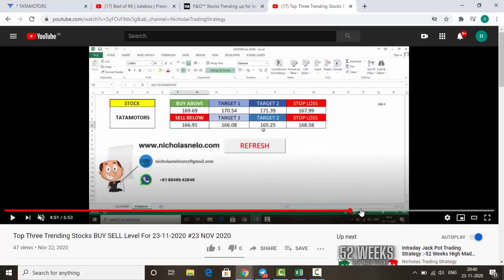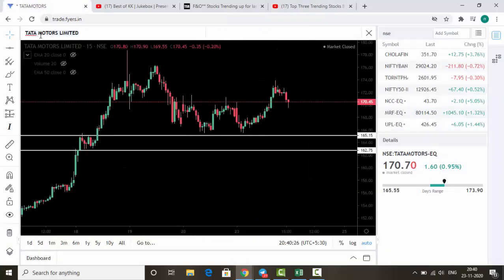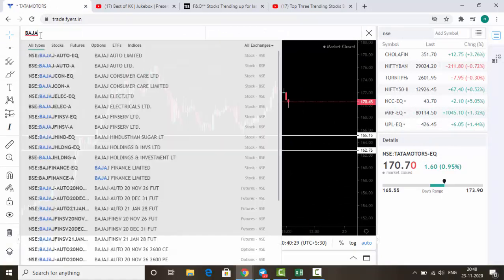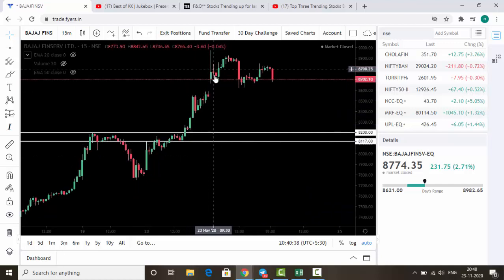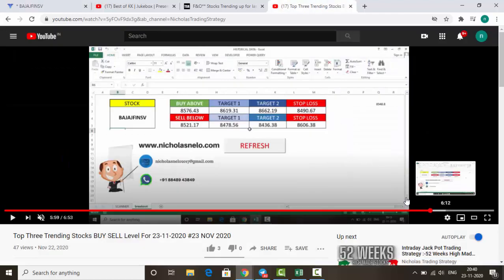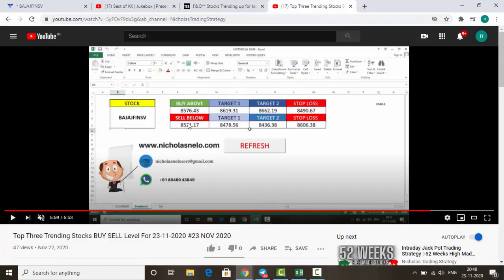The last stock I gave was Bajaj Fin Service. It had a huge gap-up opening and did not touch our buy level. It was even above the breakout calculator level — 8576 was the buy level, but the market opened above that. As per our strategy, if the market opens above our breakout calculator level, avoid that call.